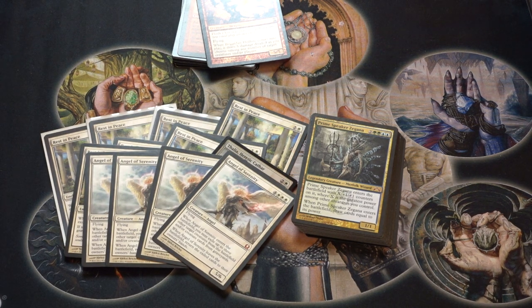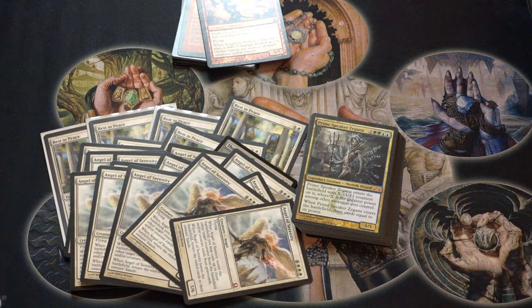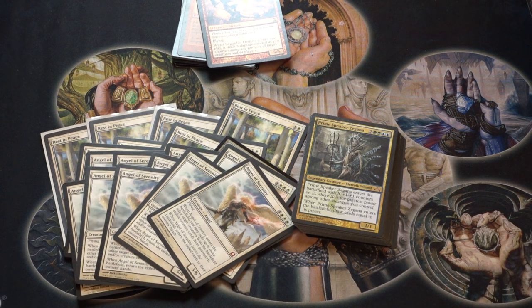Angel of Serenity — this card in EDH is bonkers. Yes it costs seven, but it removes three creatures just like that. It is targeted board removal for three different creatures, and by the time you play it there are going to be creatures attacking you that you can exile. It is a huge body, a 5/6 with triple exile. If they kill it, the exiled creatures return to their owners' hands, which is really important because at least they have to replay them.